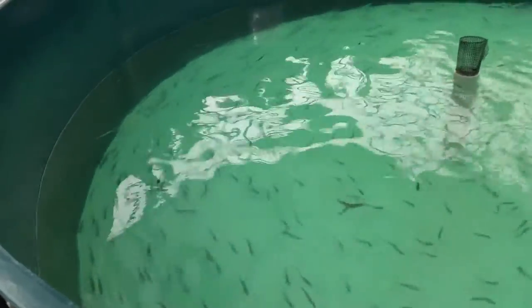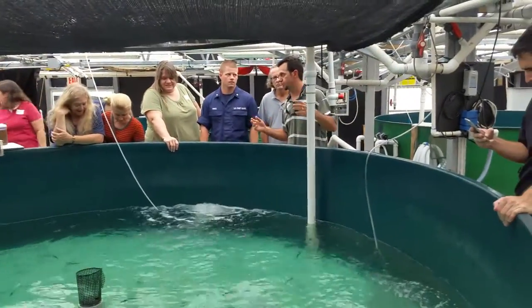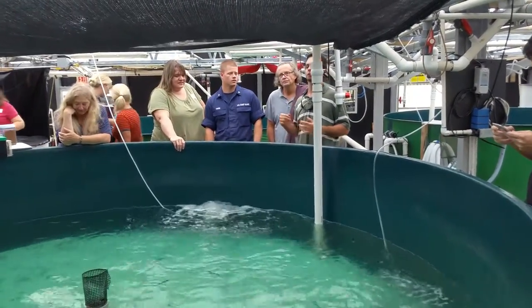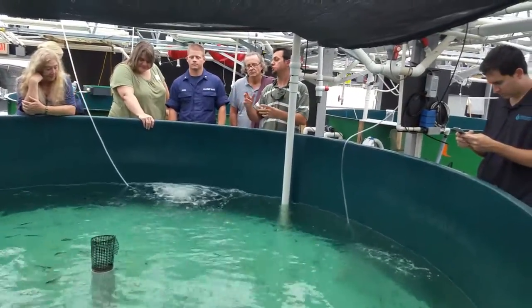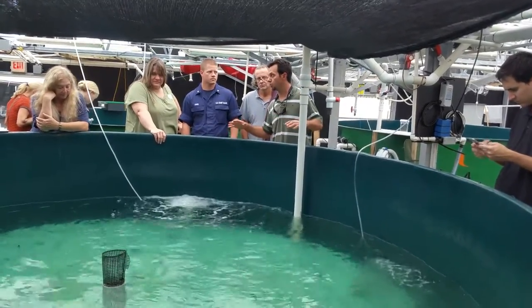We get some to spawn naturally — we're not using hormones or anything else you may have heard of. We get some to spawn naturally in the tanks outside. They fertilize eggs for us, and we bring those eggs into the hatchery where the eggs hatch in about 36 hours at one ambient temperature.